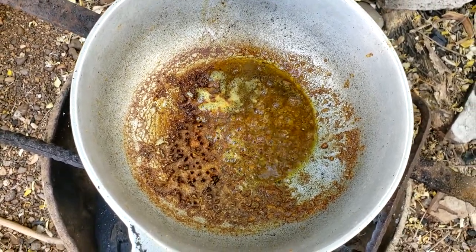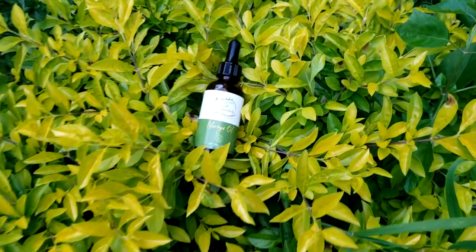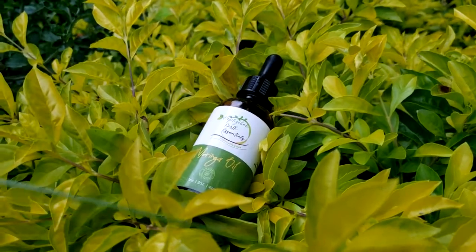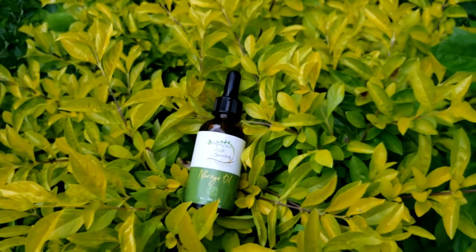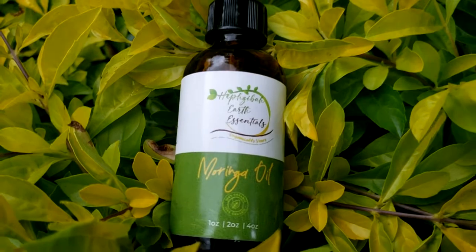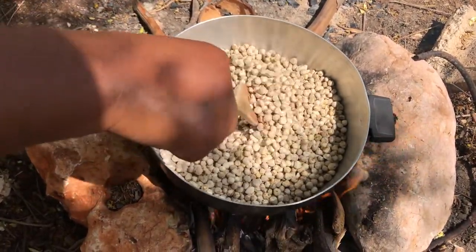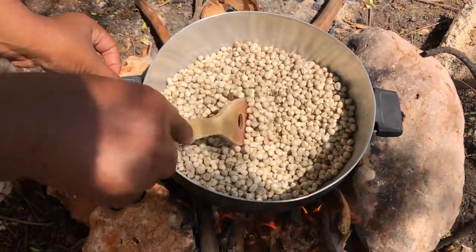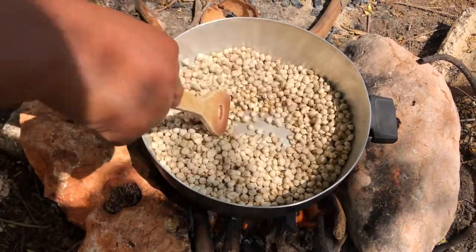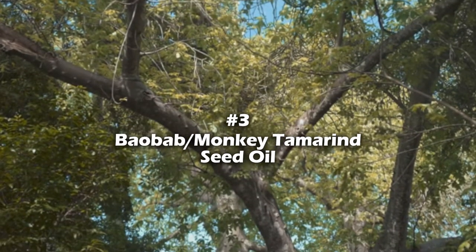Neem seed oil is also great for preventing premature graying. However, the smell of the neem seed oil might be a turn off to most persons. Number two: moringa seed oil. The moringa seed oil is gaining popularity for many things, one of which is its efficacy in fighting hair loss and promoting rapid hair growth. Moringa seed oil is rich in fatty acids and amino acids — two of the main building blocks for cell repair — and because of this it rejuvenates dormant follicles, improving hair loss and stimulating hair growth.